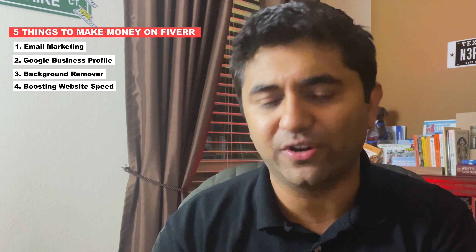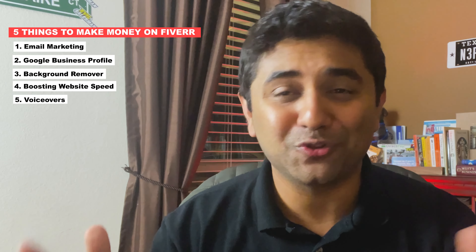I didn't recommend building logos or websites because those categories are highly competitive and hard to rank in — everybody's cousin is building a logo. With these five things, you have better opportunities: number one, email marketing with copy-paste emails from SwipeFolder; number two, Google Business profiles; number three, background removal; number four, making websites faster; and number five, voiceovers.